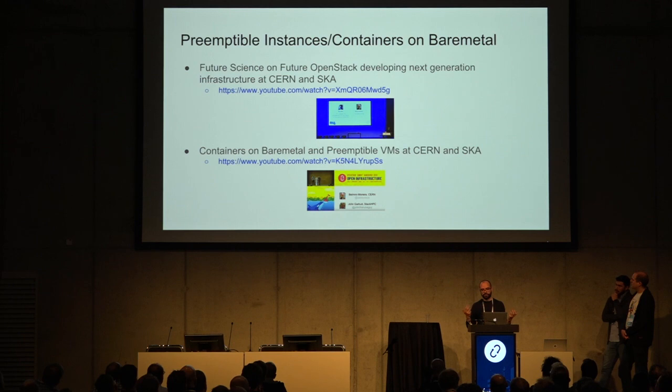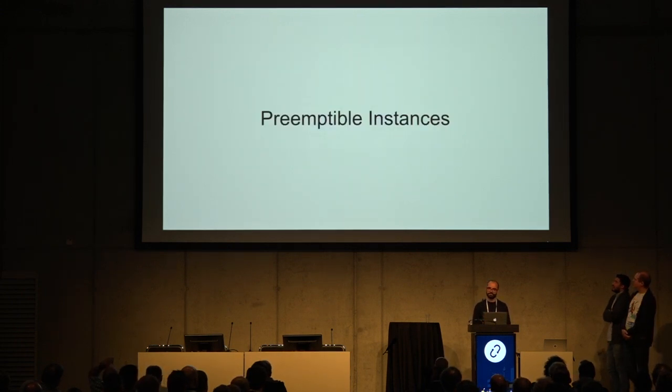We have been presenting this collaboration work over the last OpenStack summits. This started with the idea and purpose of the collaboration. In the last summit we presented some of the work we are doing. Today is a demo day — we are going to show two demos about the work we are doing in terms of preemptible instances and containers on bare metal.